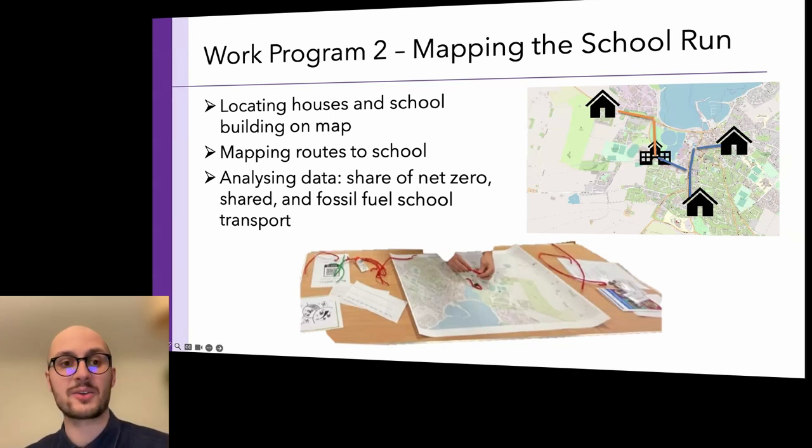We used pipe cleaners in different colors for different transport modes to draw the transport web to school on the maps. There are laws preventing showing photos of children, but the workshops involved students physically working with the maps. The outcome was that we could see with colors and everything that there is a clear mission to downshift fossil fuel school transport. The students were also able to do some pretty advanced maths, calculating transport mode shares.